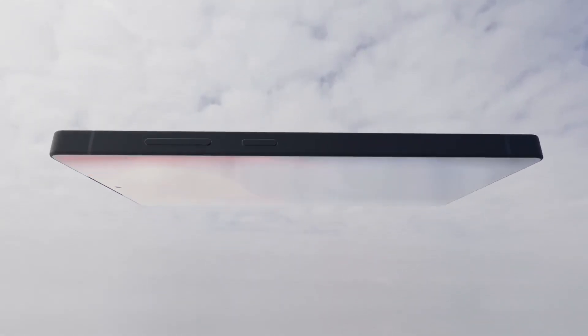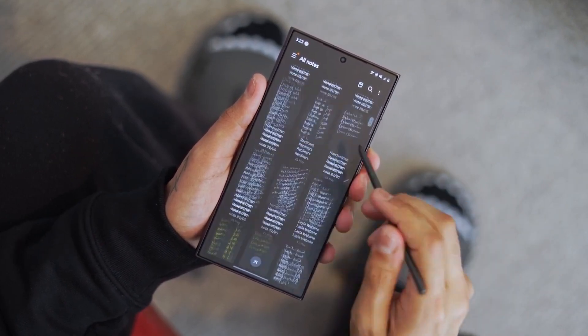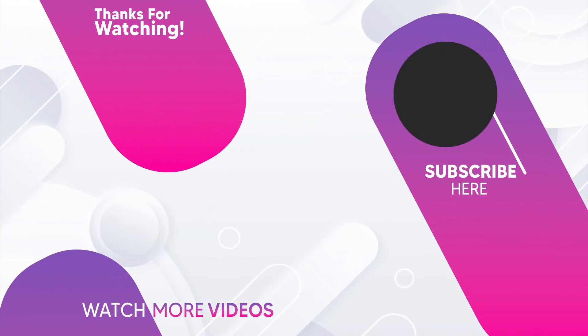It seems like Samsung is changing its signature design. If you want to find out whether upgrading from the S24 Ultra to the S25 Ultra is truly worth it, make sure to click on this video and I will catch you there.